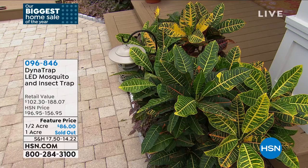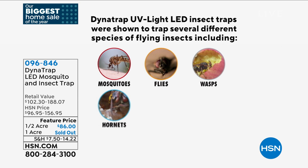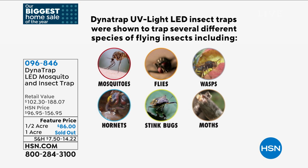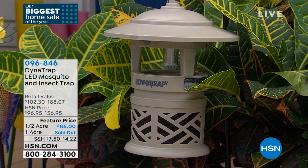Every single day, we trap more insects and you have a smaller population in your yard — fewer biting insects. Those biting insects are the females, and every one we catch means they won't reproduce again. This attracts 14 total types of biting insects — mosquitoes, flies, wasps, hornets, stink bugs, moths, and more — because of the new attract-a-glow bulb, which is so amazing and lasts so long.